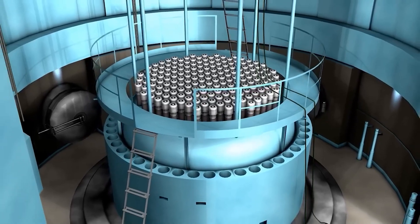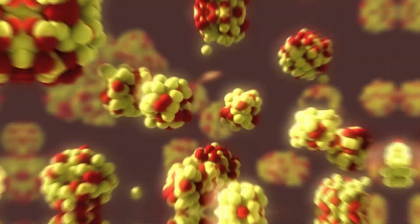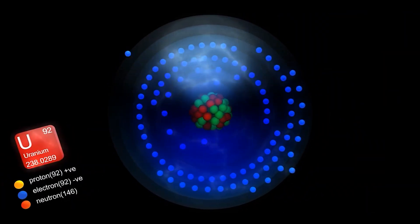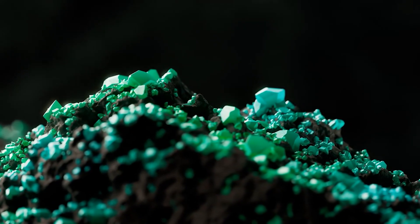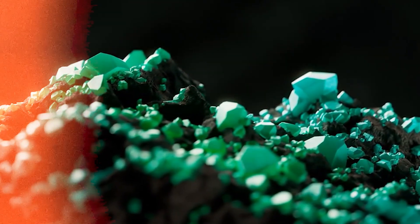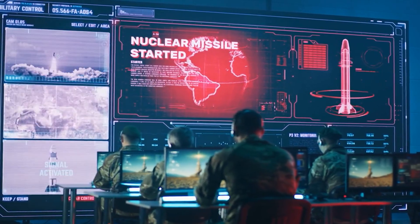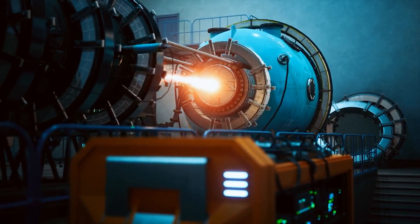What if a simple machine, like a centrifuge, could change the course of history? It sounds unbelievable, but that's the reality of uranium enrichment. From powering nuclear submarines to creating weapons of mass destruction, uranium's power lies in a process that many people don't fully understand. Today we'll explore how uranium is enriched, what makes it so powerful, and the global consequences of controlling this process. If you've ever wondered about nuclear energy or the politics behind it, stick with us.